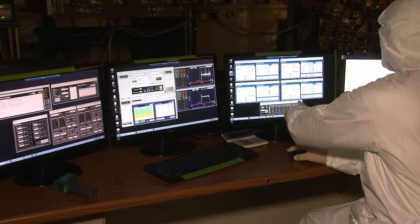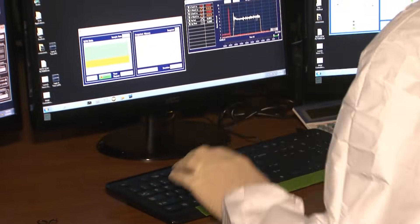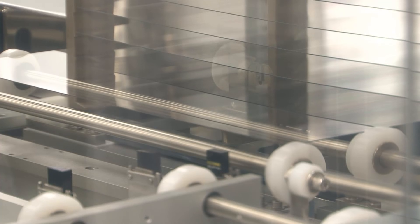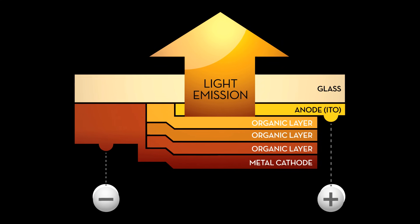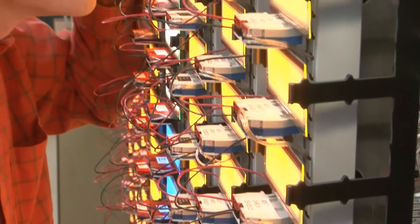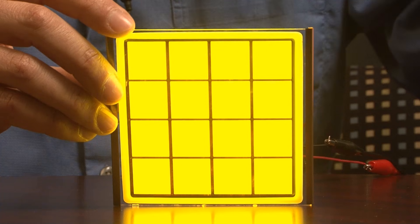OLED is the next generation of lighting technology. Like LED, it is a simple, solid-state lighting technology. But a sophisticated metrology and process control system is a key element in the magic of making this complex production process appear simple. OLED lighting is composed of thin, organic layers sandwiched between two electrodes. When DC current is applied, charge carriers from the anode and cathode are injected into the organic layers, electroluminescence occurs, and visible light is emitted.